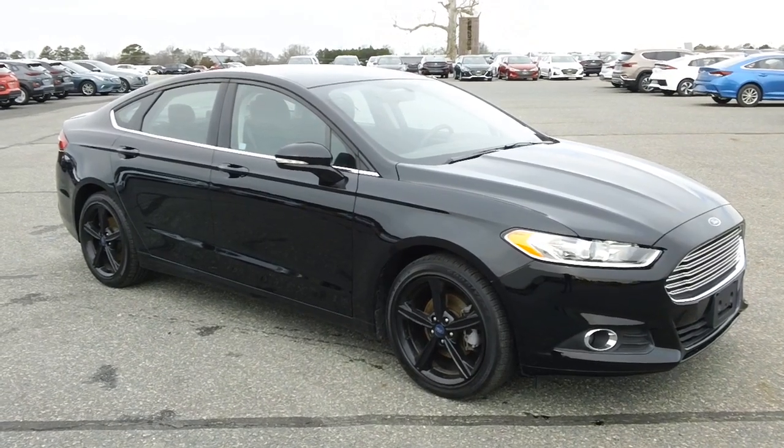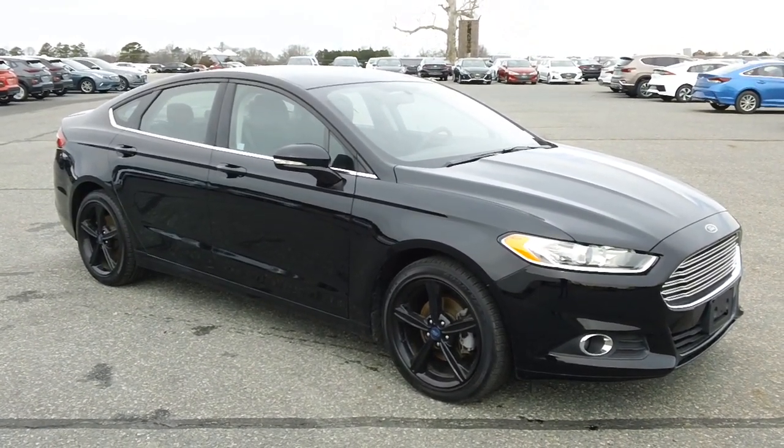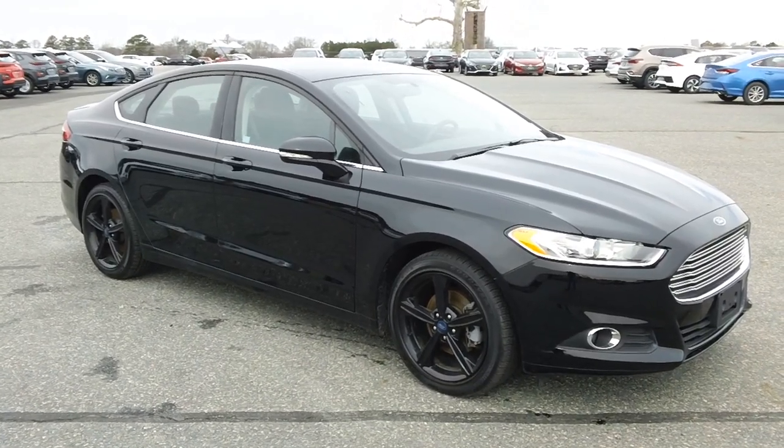Anyway, the one we're looking at today is a 2016 Fusion SE, just over 33,000 miles, sold with a balance of a factory warranty. Just serviced and inspected right here by our master technicians at Preston Ford, so rest assured it runs and drives as it should.